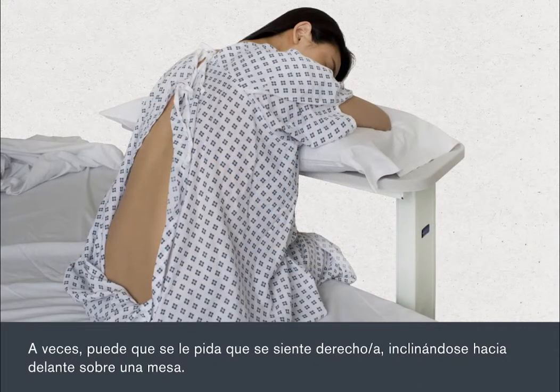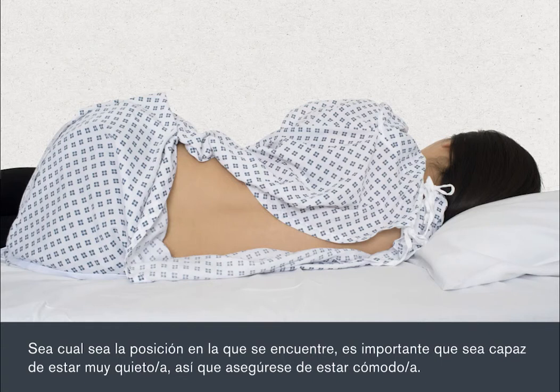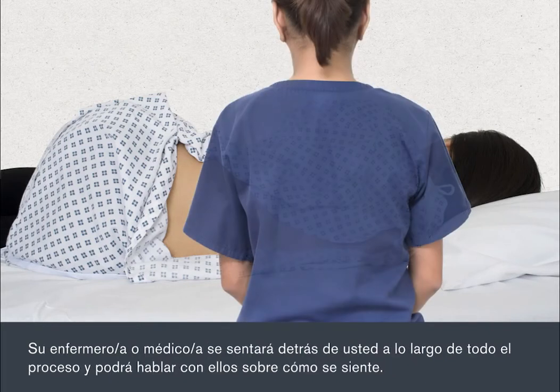Sometimes you may be asked to sit upright, leaning forward over a table. Whatever position you're in, it's important that you're able to stay very still, so make sure that you're comfortable. Your nurse or doctor will sit behind you throughout the procedure and you can talk to them about how you're feeling.